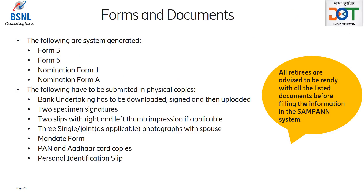Retirees must note that certain forms and documents are system generated while others have to be submitted in physical copies. The following are system generated: Form 3, Form 5, Nomination Form 1, and Nomination Form A. The following have to be submitted in physical copies: Bank Undertaking — to be downloaded, signed, and then uploaded — 2 specimen signatures, 2 slips with right and left thumb impression if applicable, single or joint photographs with spouse, mandate forms, PAN and Aadhaar card copies, and personal identification slip. All retirees are advised to be ready with all the documents listed before filling the information in the Sampan system.